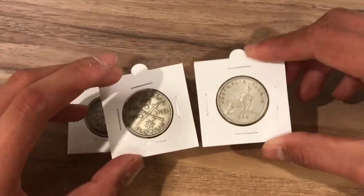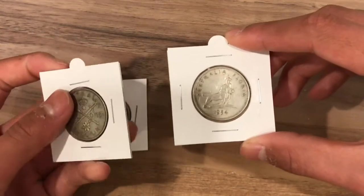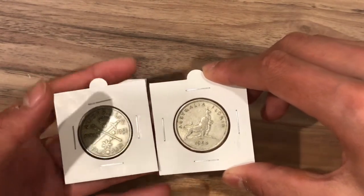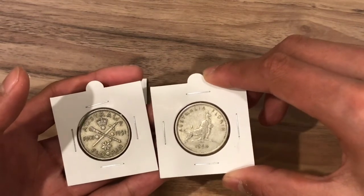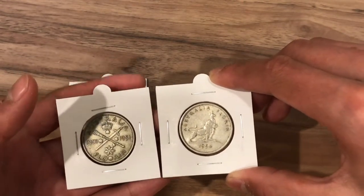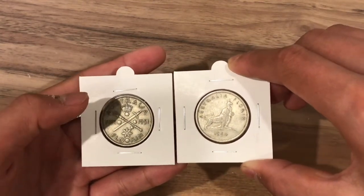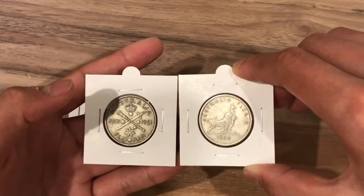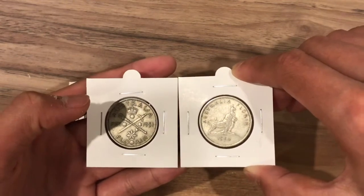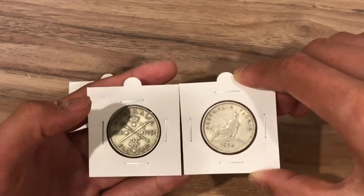Now let's talk about the value of these two circulating coins. On the lower side of the condition scale they would be worth silver value, which right now is about $6.60. Like nearly any other coins, as the condition goes up the price goes up as well. These are catalogue values so they might not necessarily be what they sell for. In very fine these are worth $8, in extremely fine $12, almost uncirculated $22, uncirculated $45, and the gem uncirculated condition is worth $275.